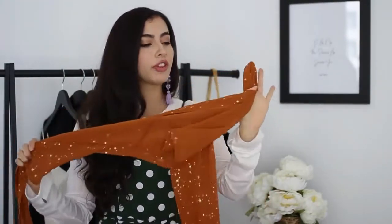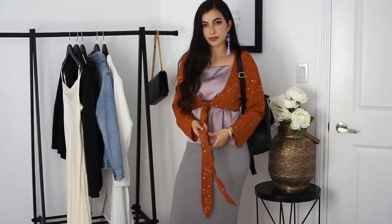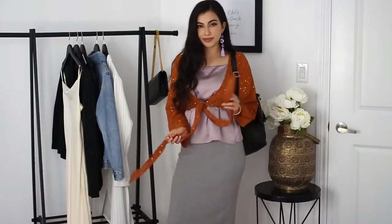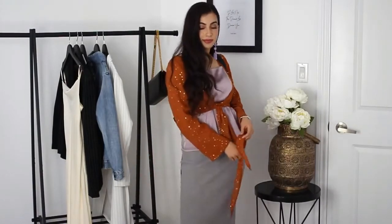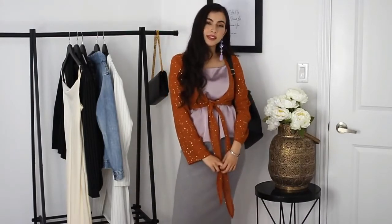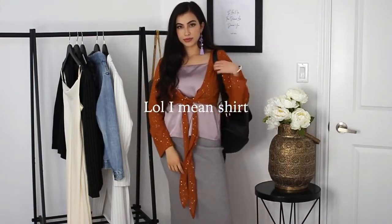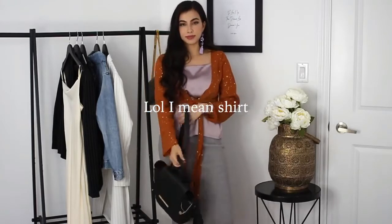The first crop top I got is this orange one — I thought it was so pretty because it has really cute little stars on it. This is actually my favorite type of orange color. I decided to style it with a strappy dress underneath, since it doesn't have sleeves — good for avoiding the bulk. It's just a super easy outfit to put together.